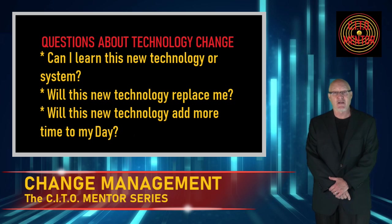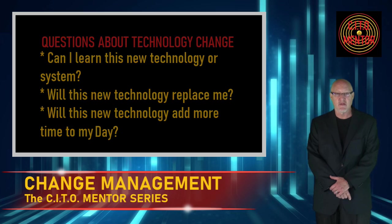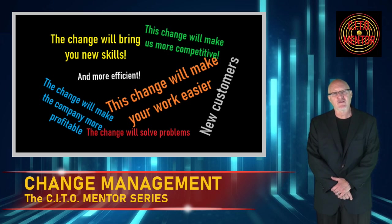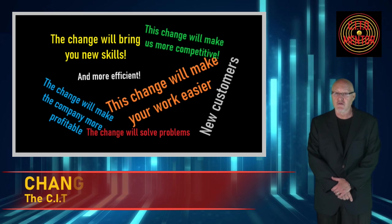That can partly be accomplished through effective and consistent communication — explaining why the change is occurring, what benefit it will bring to the company and to them — and say it more than once. The bigger the change, the more you should communicate and the sooner you should start.